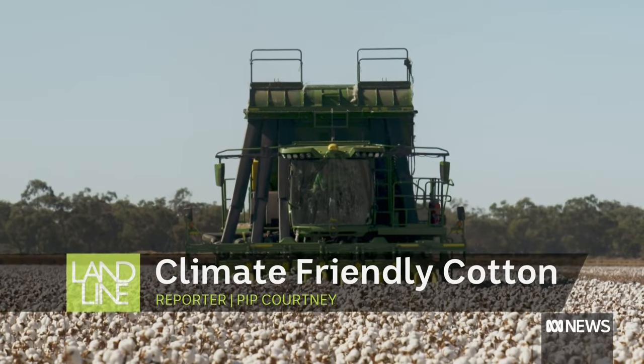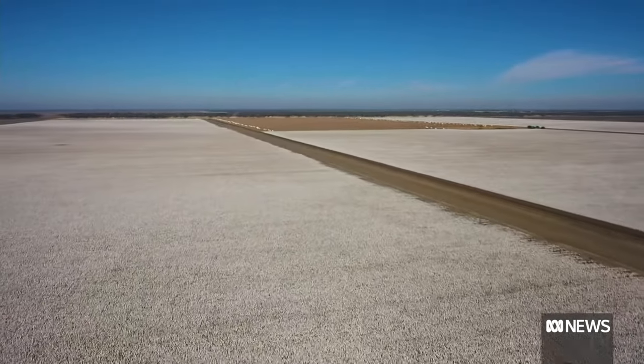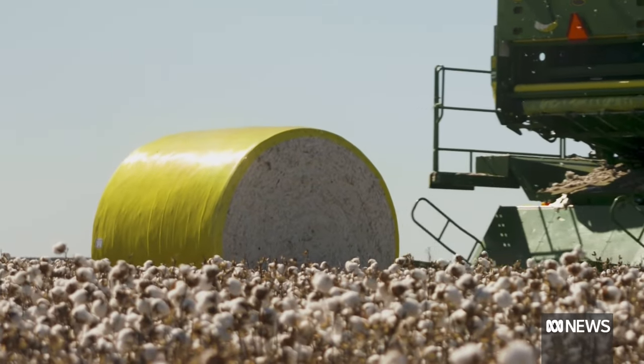In a good season, Keetar, a 26,000 hectare farm near Moree in New South Wales, produces 80,000 bales of cotton.